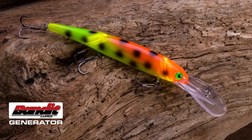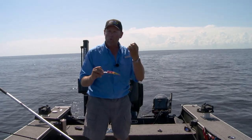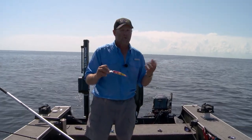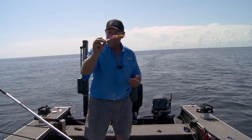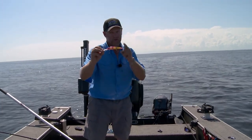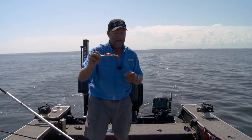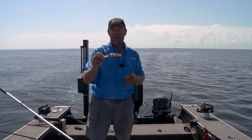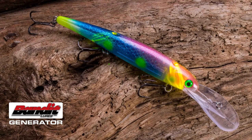In low light conditions — super early in the morning, super late in the evening right before sunset, or night fishing — they're going to be able to find it. That's the Bandit Generator. Make sure you find some for yourself this year. They're going to hit the shelves here shortly and these things are going to go like crazy, because they catch big walleye like that one right there. The Generator — that thing is awesome.